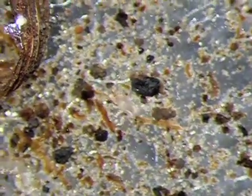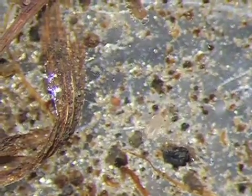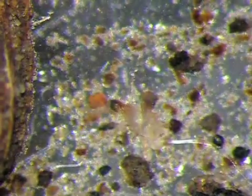The rapid movement and transparent body of this next soil organism makes it difficult to see clearly. This eight-legged creature is one of many species that belong to the mite family.